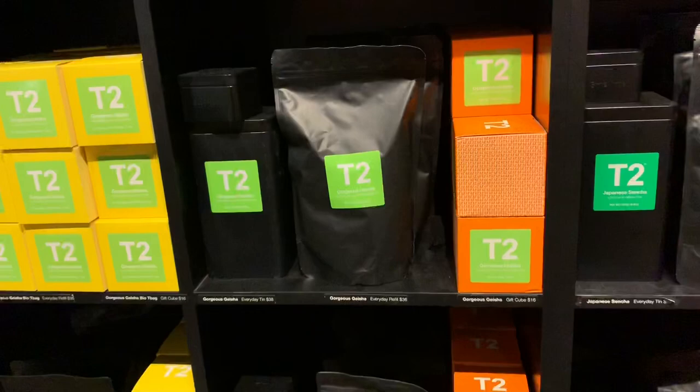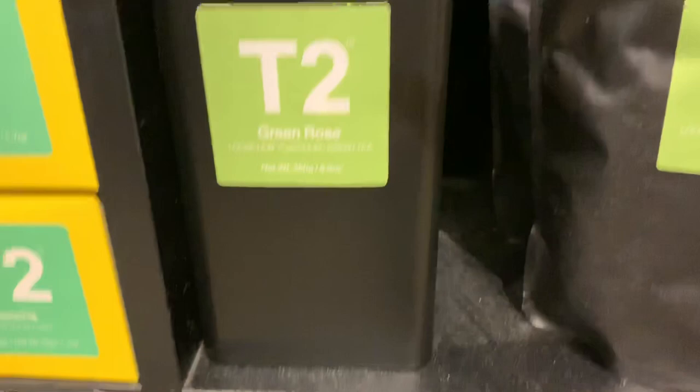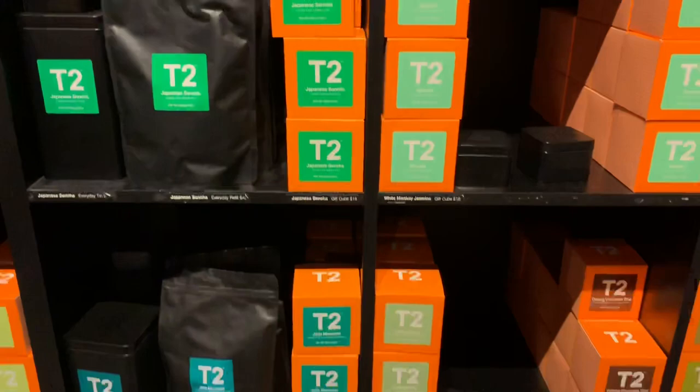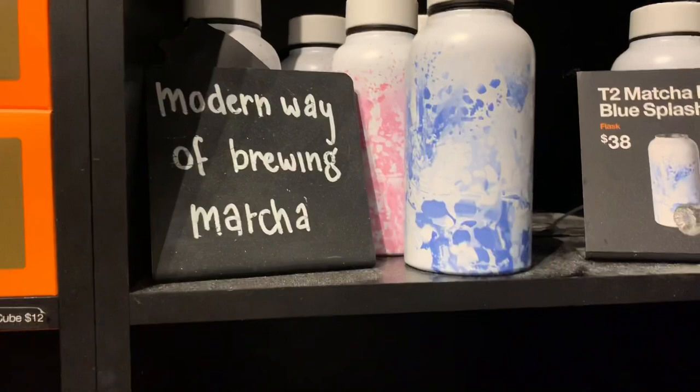So we do have all the prices here for Green Rose. It's $16, and if you want to buy it in a tin it's $38. There are all the different flavors of Japanese tea. My favorite is Green Rose Jade Mountain. They do have some after bottles so you can keep your tea fresh and warm — that's $38.